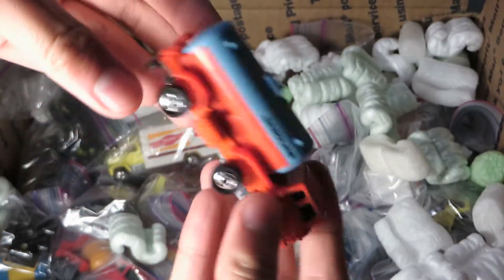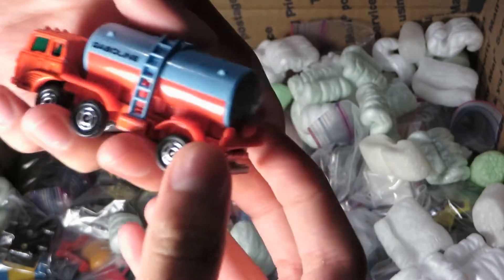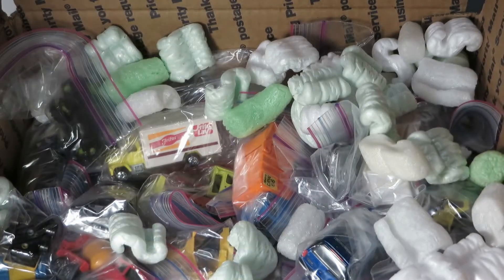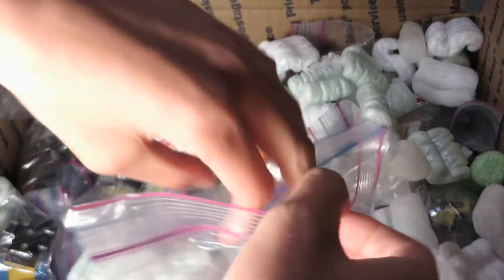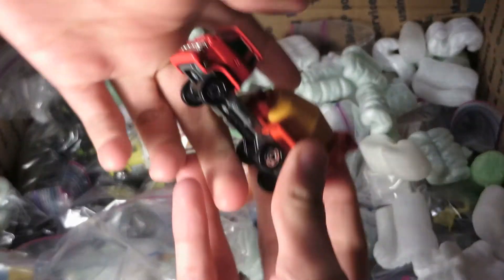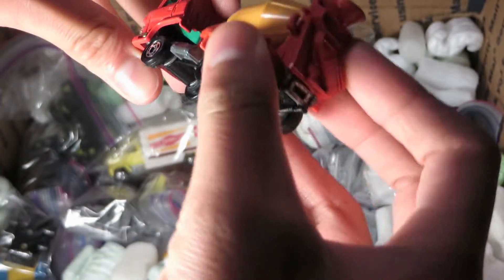Another Fuso. I guess this is a golf library — yeah, it looks like a golf truck. Got me a cement mixer. I think this one's a Hino cement mixer.